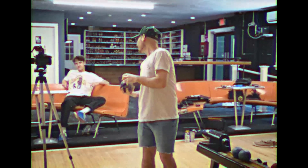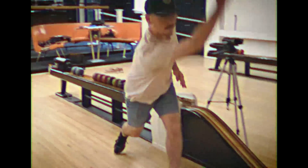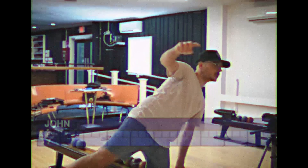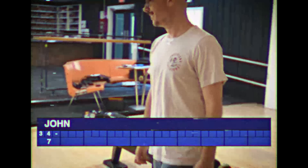Candle pin — remember, all contestants today get three throws per round. Here comes John's third throw, straight on — just misses. A seven for his first frame today. John gets the scoring off with a nice seven piece.